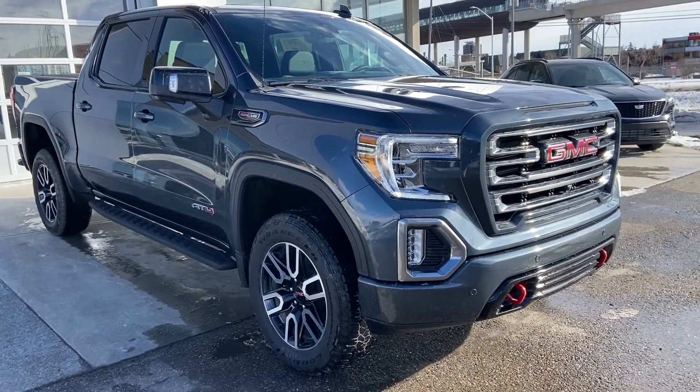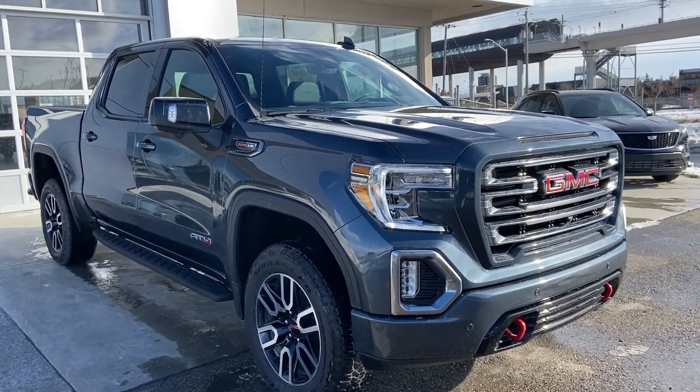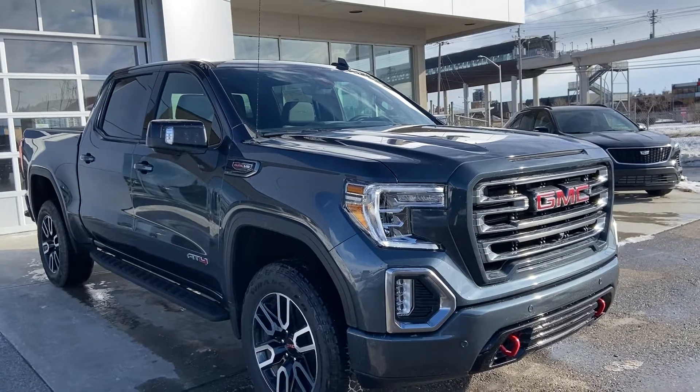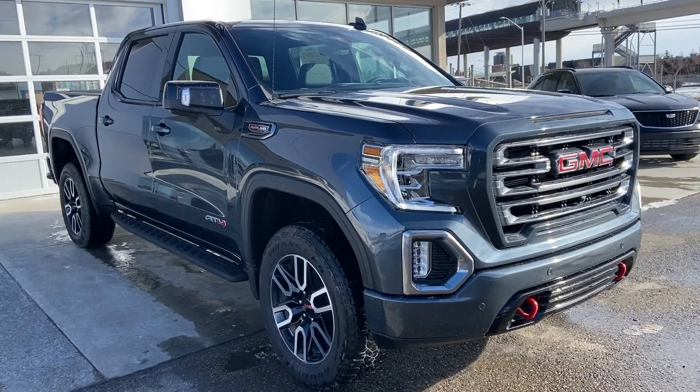Thank you for taking the time to watch this brief walk-on video on the brand-new 2021 GMC Sierra. If this is your next factory-lifted V8 crew cab pickup truck, come and see us here at GSL GM City or shop online at GSLGMCity.com.